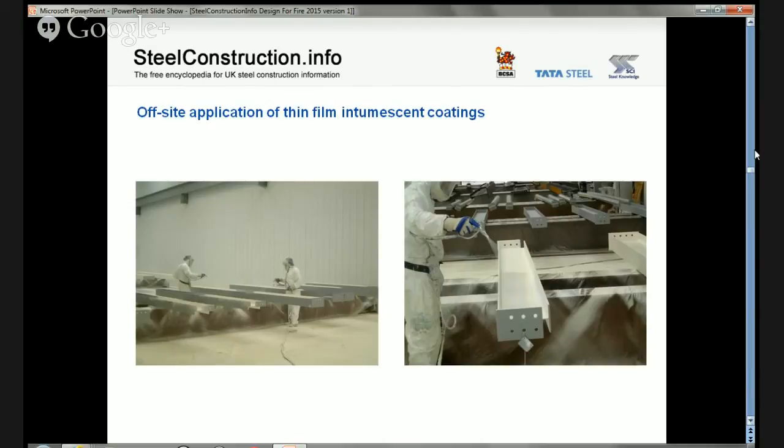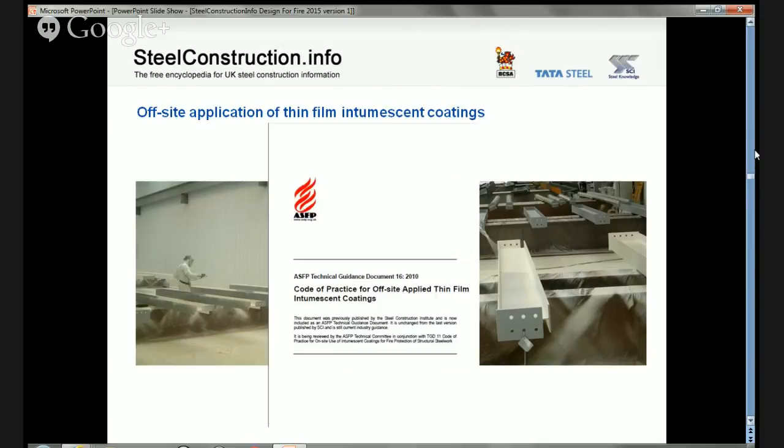Fire protection applied off-site using thin film intumescent coatings is usually done in large sheds with good air movement, after which it is allowed to dry before moving to site. It is a premium process, but it has advantages such as clearing the critical path, taking a trade off site, making services installation easier, and removing weather dependency. The Association for Specialist Fire Protection (ASFP) publishes a code of practice on off-site application, and a wide range of technical guidance documents — all available free from the ASFP website.